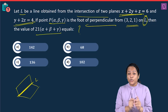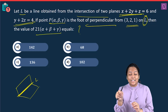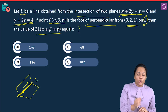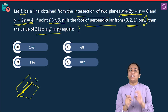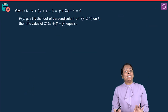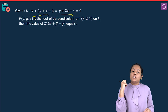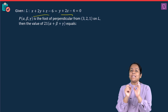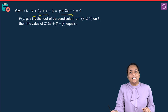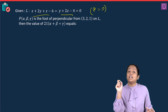We have only two equations but three variables, so we assign a value to one variable — the easiest being zero. Assigning z = 0: from the second plane y + 2(0) = 4, so y = 4. Substituting y = 4 and z = 0 into the first plane: x + 2(4) + 0 = 6, giving x = −2. So the point on line L is (−2, 4, 0).